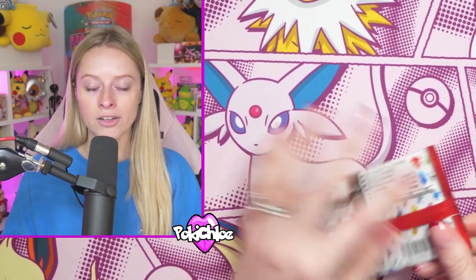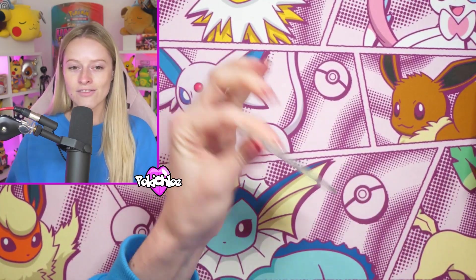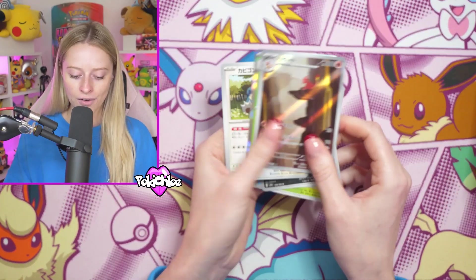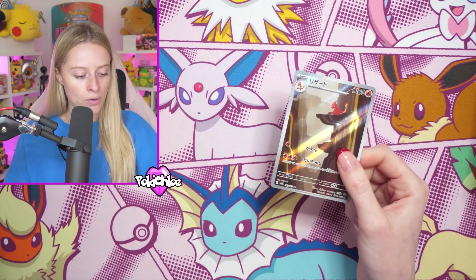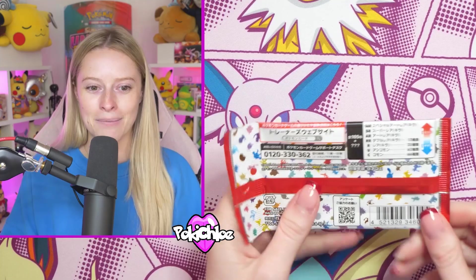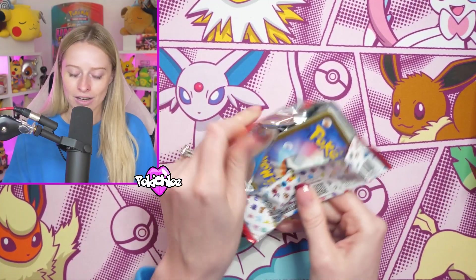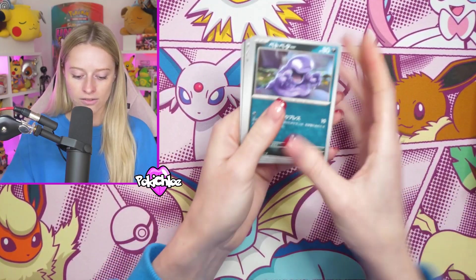I've opened up a 151 God pack for myself, and actually I was on Whatnot - someone else invited me onto their stream while I was at a card show. We get the Charmeleon right there, illustration rare. And while I was on their Whatnot stream, I actually pulled a God pack for someone who had bought the pack, but I've never done it on one of my own streams for any of you guys.